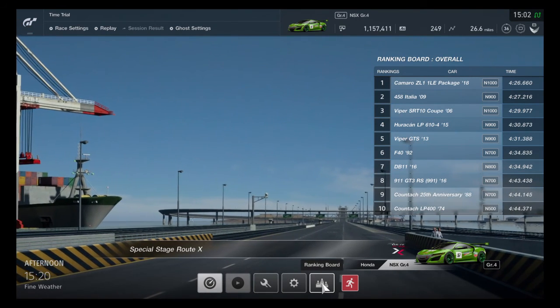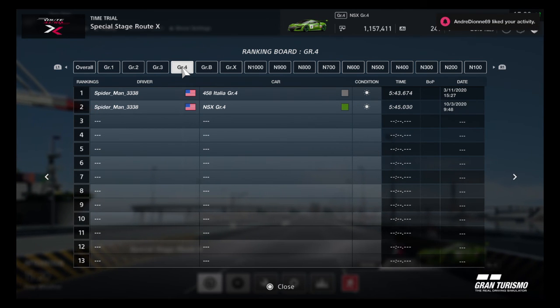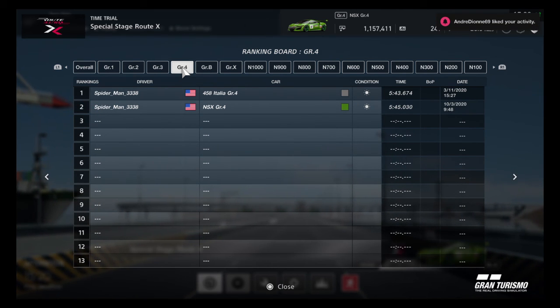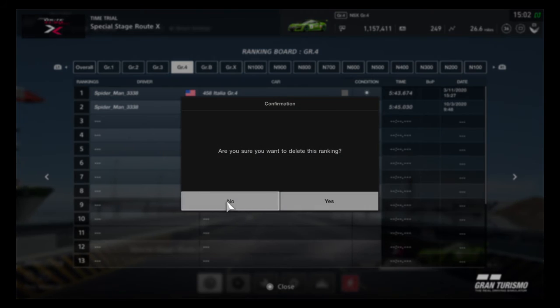In a previous attempt, I tried doing this earlier, but the sound quality of my mic was not good. So we are going to delete that lap time and try again.